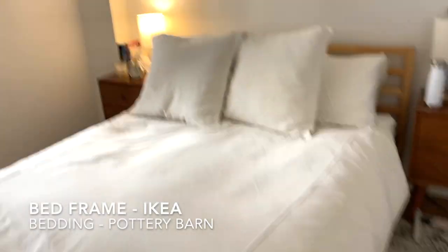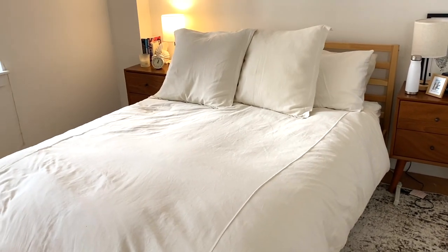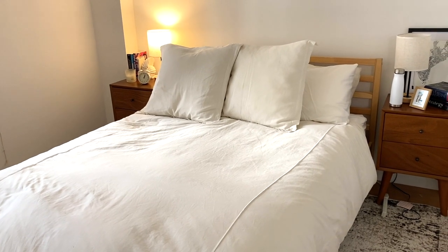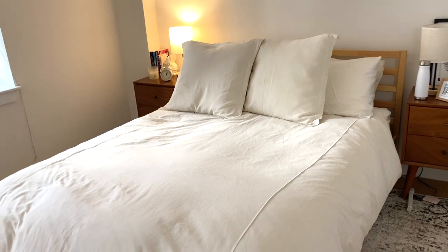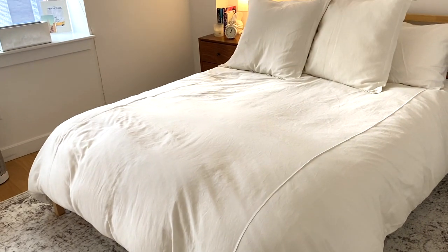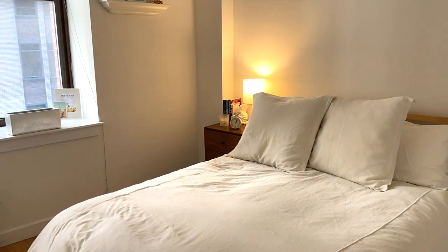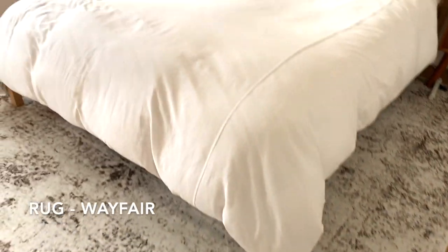Our bed frame is from IKEA — that's definitely something we'd change if we move apartments so it can match the rest, but it does the job. The bedding is from Pottery Barn and I'm obsessed with it. I love the white — it really brightens up a room. Our rug is from Wayfair.